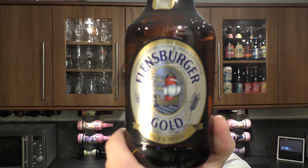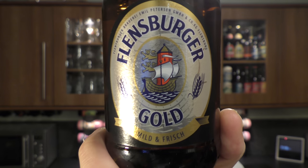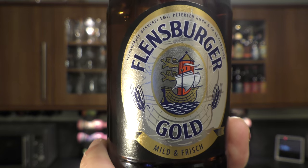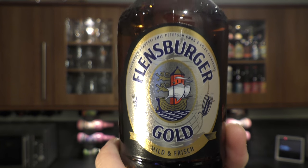It's Beer O'Clock on Real Old Craft Beer. Today we've got a beer from Flensburger Brewery — a bottle of their Flensburger Gold. I can translate that: it says 'mild and fresh' in German. 4.8% ABV, swing-top bottle.